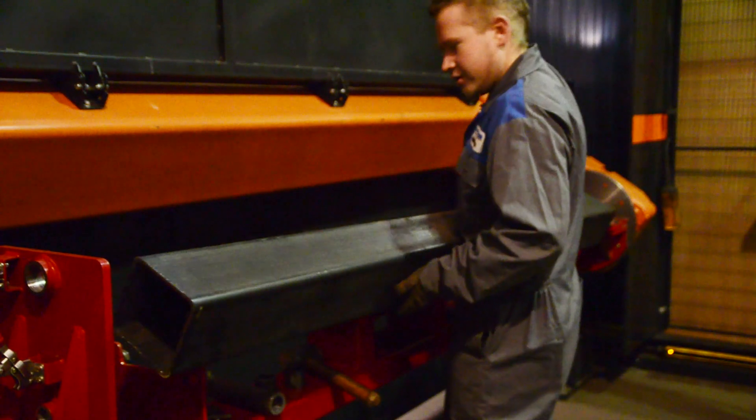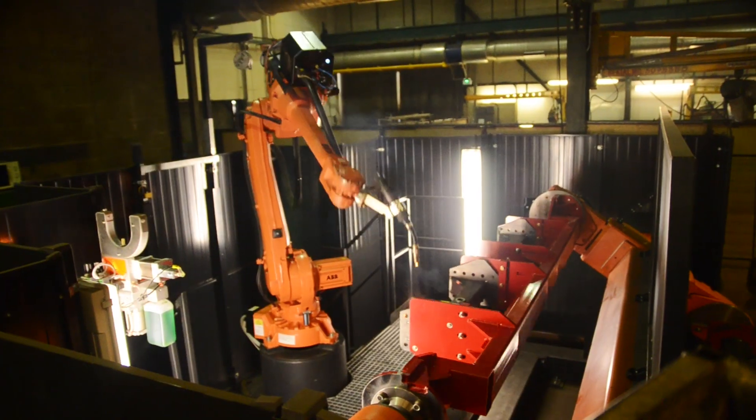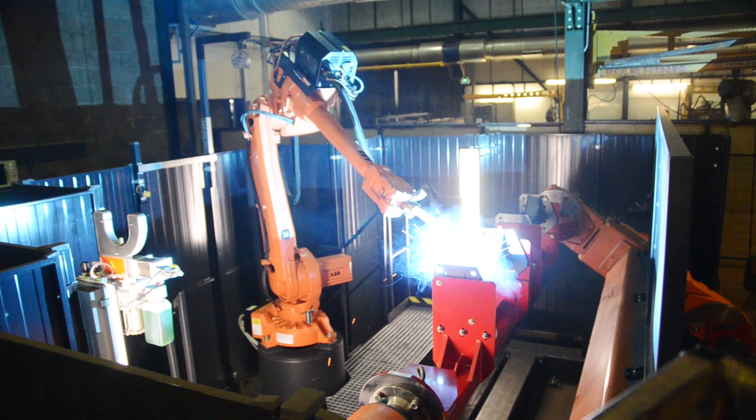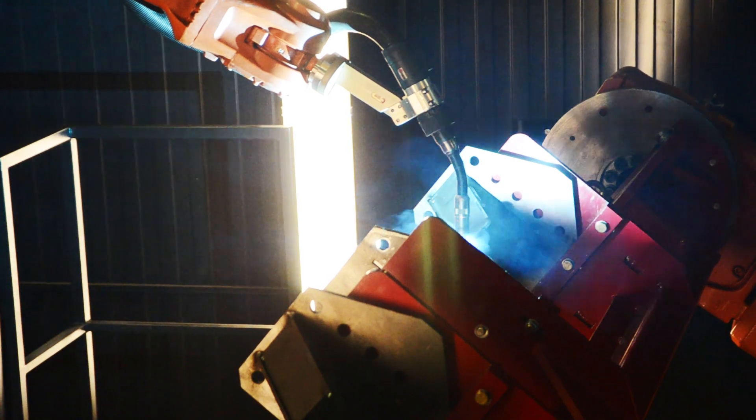The company reached out to ABB to be its robotics supplier. ABB provided an integrated welding cell adapted from the FlexArc cell, which brings together a robot, positioner, and all the welding equipment required for the process.